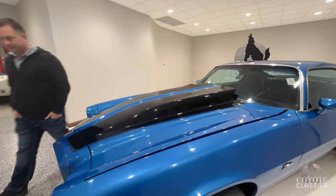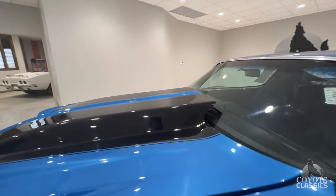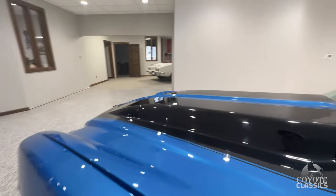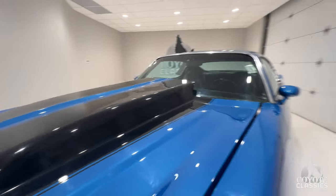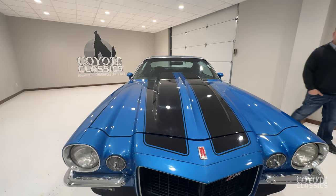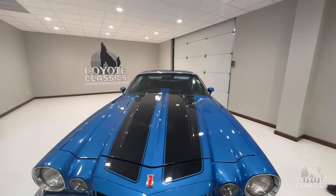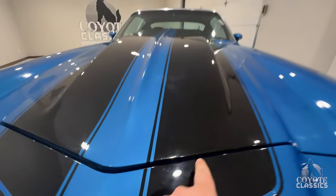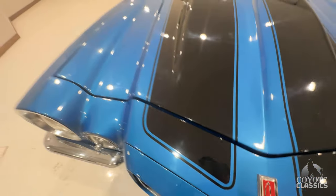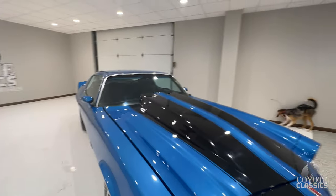Looks great. I don't see any cracks or anything in that fiberglass hood — looks nice. The gap is a little bit wider from the fender, but for a fiberglass hood, it really lines up pretty well. We buffed it out and it's got a beautiful shine, but as we go around it, there's a few chips here and there. This thing was built to drive and enjoy.